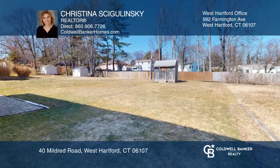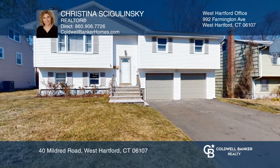The level backyard has a patio for relaxation. Check it out today with Kristina Sigolinski.